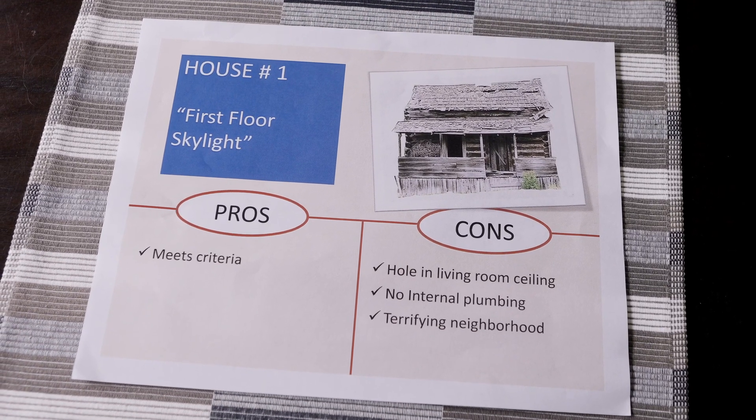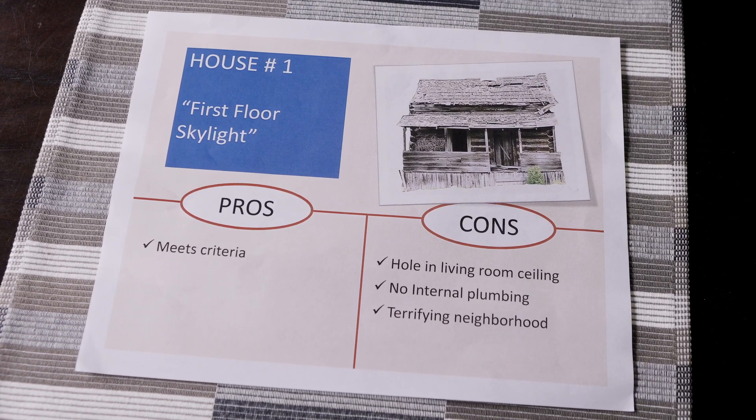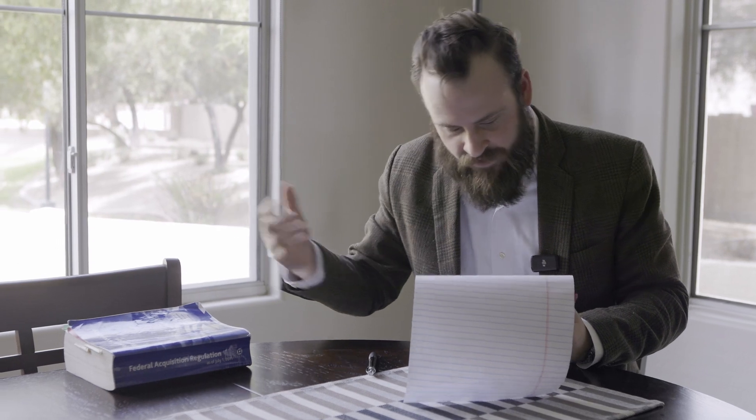A few cons here. There is no internal plumbing. There's a hole in the ceiling of the living room — I call it a first floor skylight. And it is in a terrifying neighborhood. I mean, it's a real nightmare. You're going to want to stay indoors after 6 p.m. But the good news is it does meet your technical criteria. Okay, well, let's try the second house.